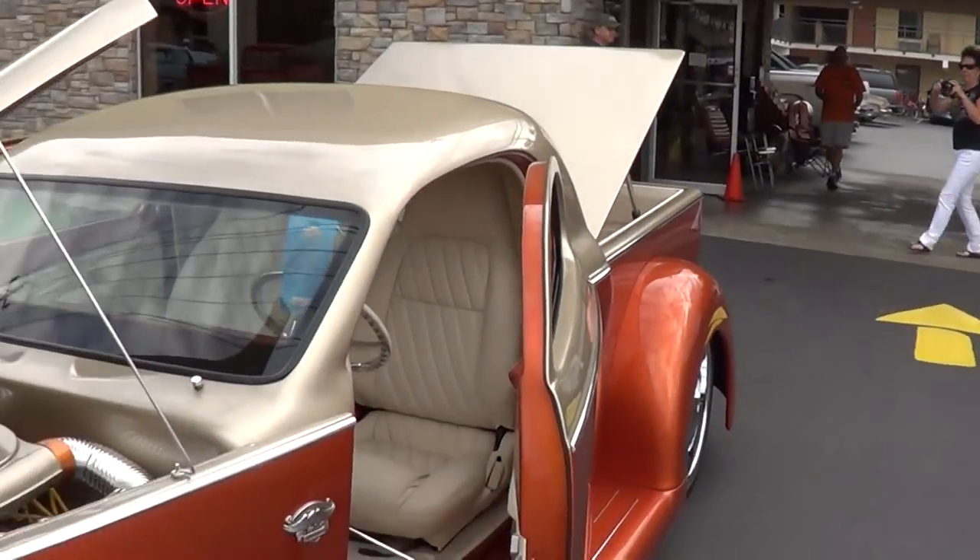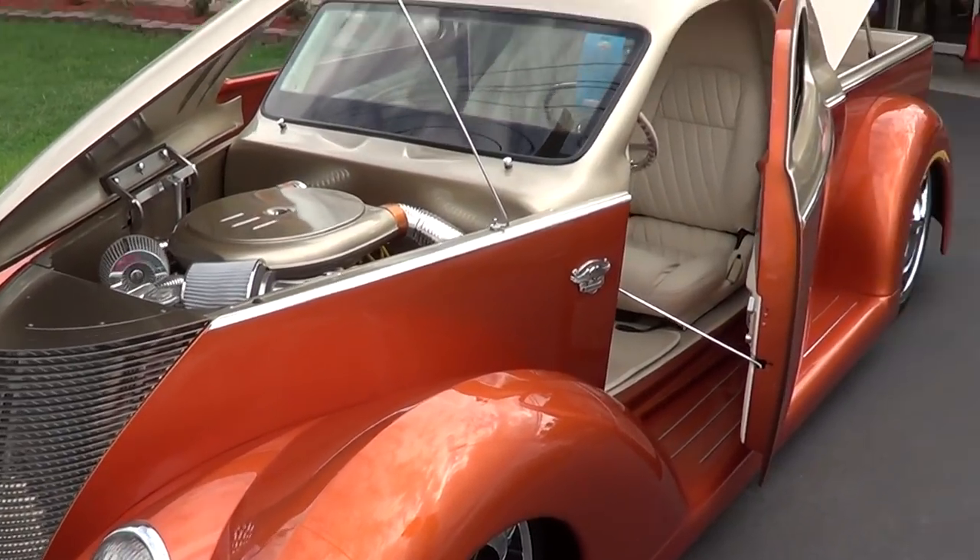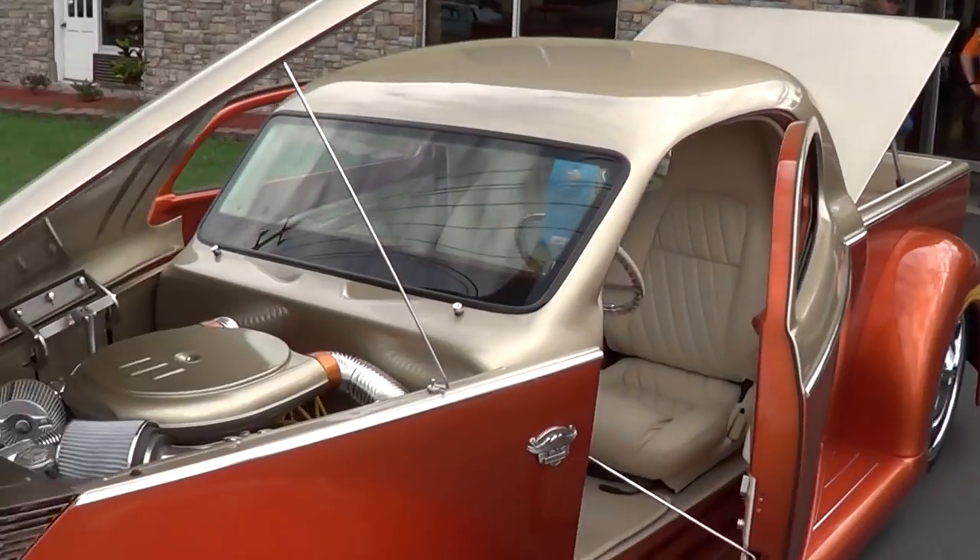Let's take a look at this truck. That's a pretty color — what is that orangish color? That's a candy tangerine, basically based on a 2006 Corvette color. And then a champagne color on the top. The products used are DuPont.